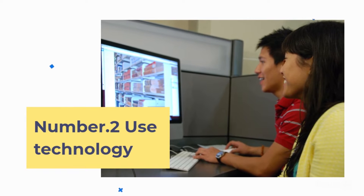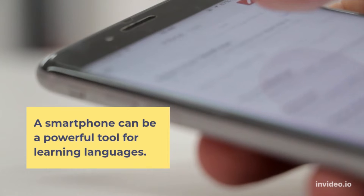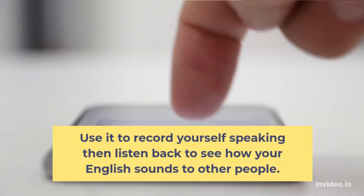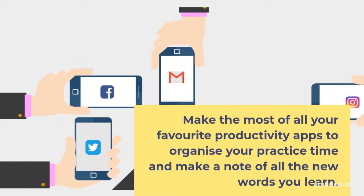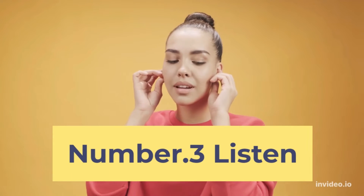Number 2: Use technology. A smartphone can be a powerful tool for learning languages. Use it to record yourself speaking, then listen back to see how your English sounds to other people. Make the most of all your favorite productivity apps to organize your practice time and make a note of all the new words you learn.